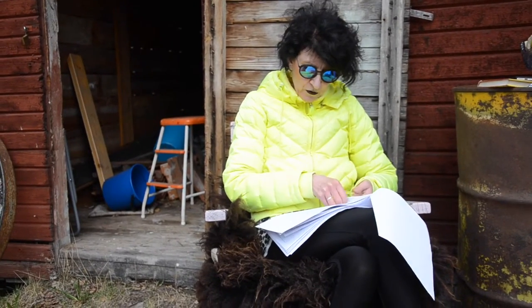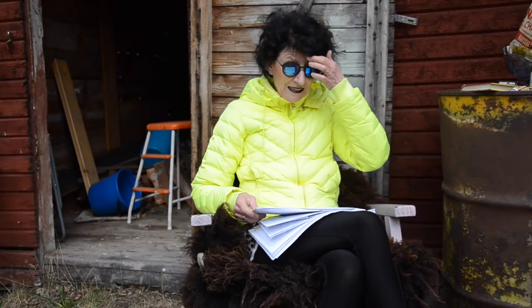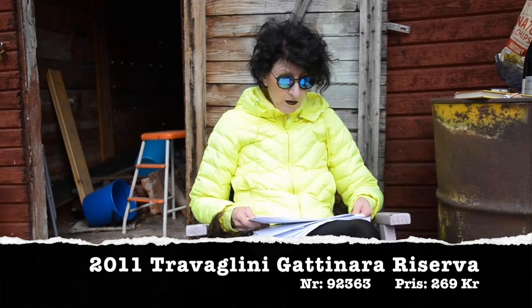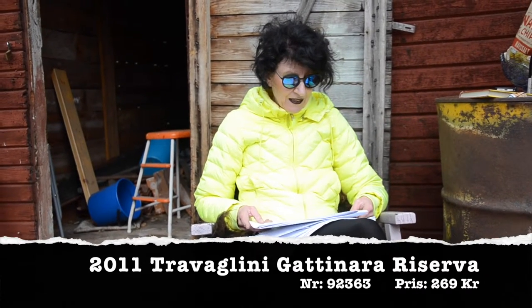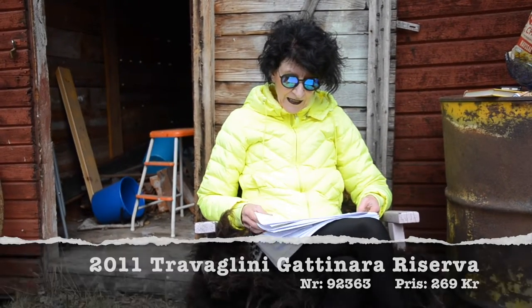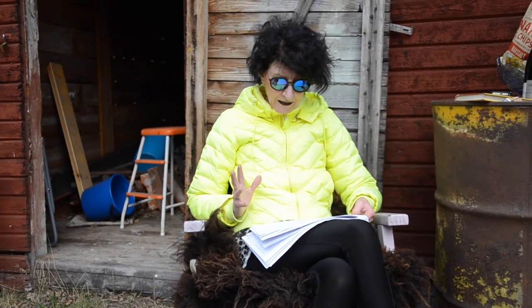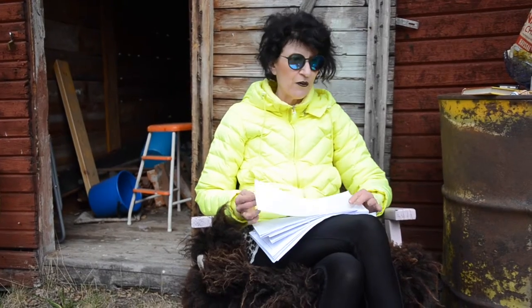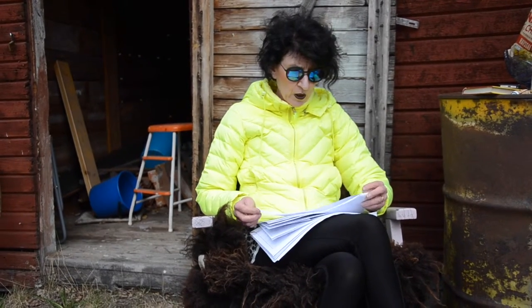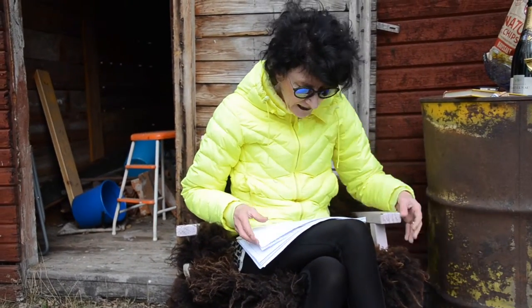Och då kan man bara hoppas att det var kvar. Min favoritproducent i Gattinara – Travalini – släppte den 19 maj en Gattinara Reserva från 2011. Och det här tycker jag verkligen är ett budget-Nebbiolo – mycket vin för pengarna. Koncentrerad, komplex och samtidigt elegant och balanserad i strukturen, med de här rödbärga tonerna, nebbiolon, och medicinala och skogiga toner.